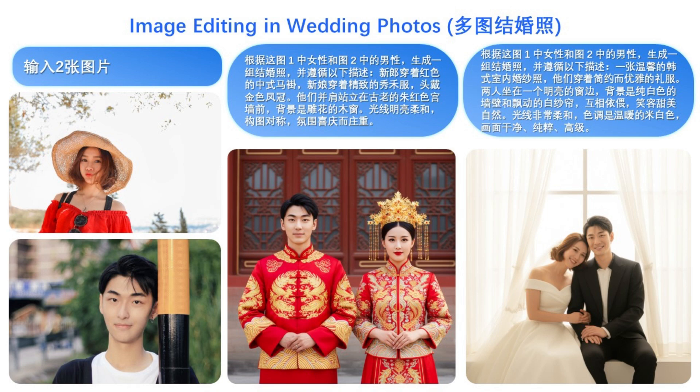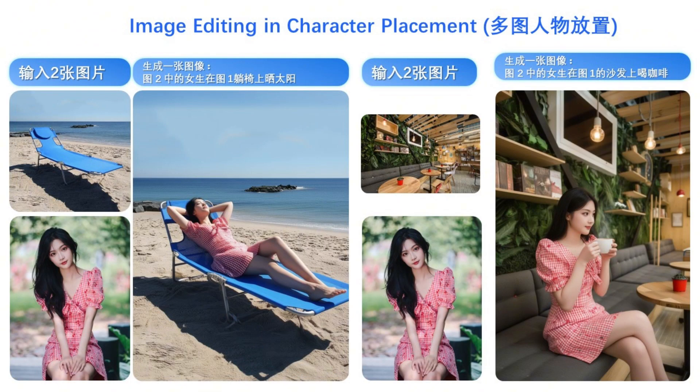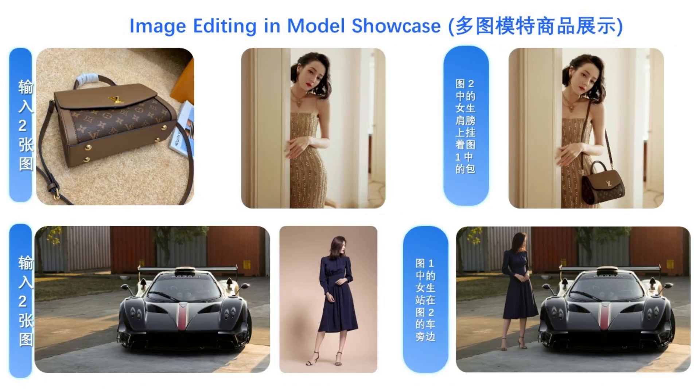Here, it takes two input images — a man and a woman — and merges them into a single, flawless wedding photo, first in a traditional Chinese style, and then in a modern Korean style. The consistency is amazing. It also takes a photo of a woman and places her seamlessly onto a beach chair and then into a cafe. The AI can take a product, like a handbag or a car, and place a model next to it, creating a professional-looking product showcase in seconds. This is just incredible for e-commerce.